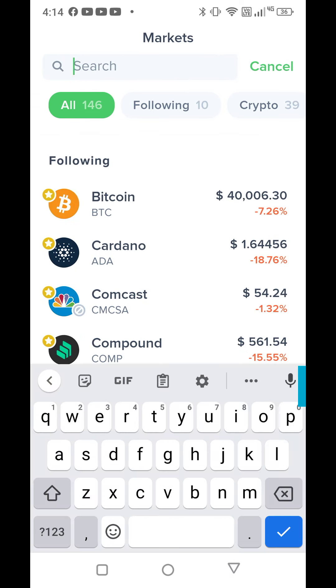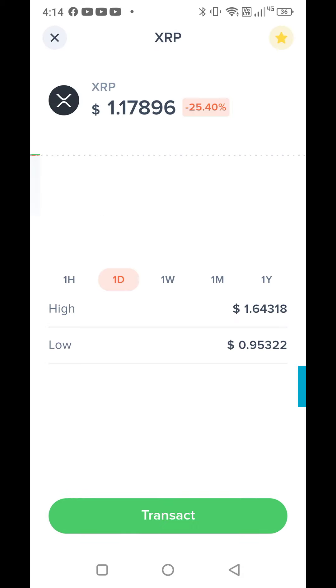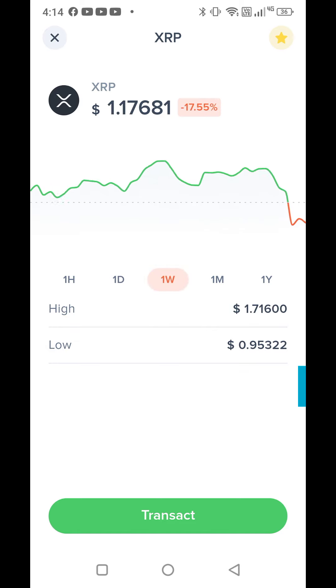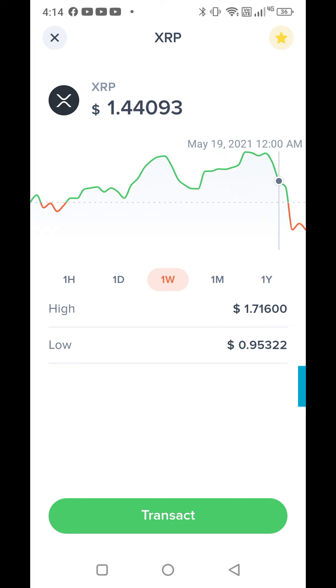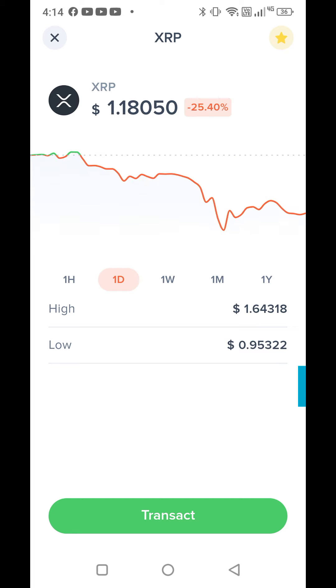I'll just type XRP up here and it will come right up. You can check the last hour, the last day, the last week, and you can use your finger to scroll across — just like on other exchange apps — to see how much it was at any point in time. Right now it's $1.15; in the past hour the lowest was 95 cents and the high was $1.64. So it's still a really good time to buy some XRP.